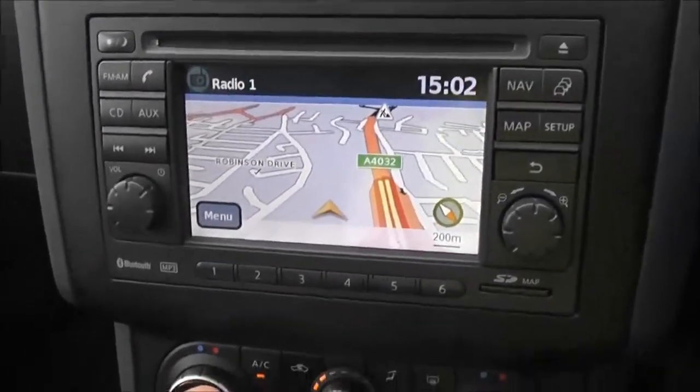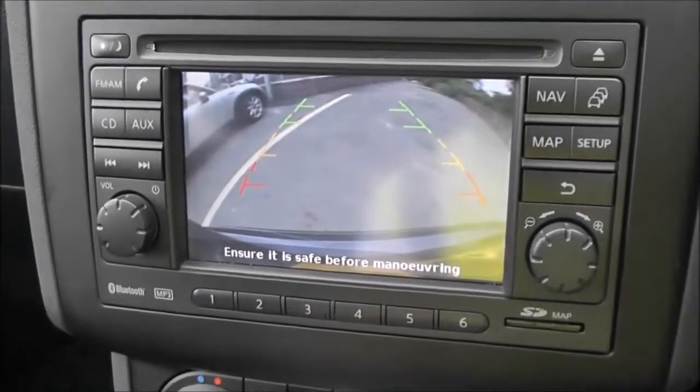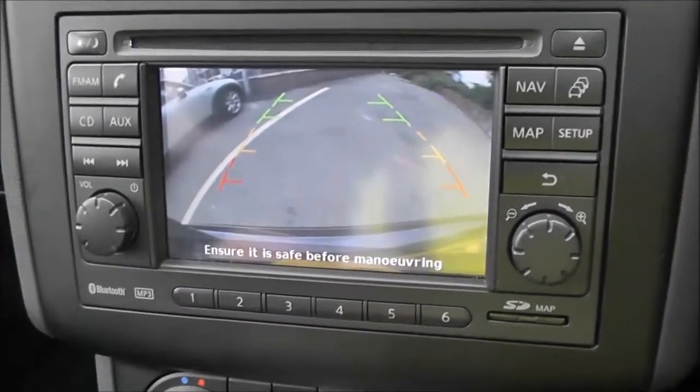If I pop it into reverse, you can see the rear-view camera display. As you can see, it's a nice clear colour screen.